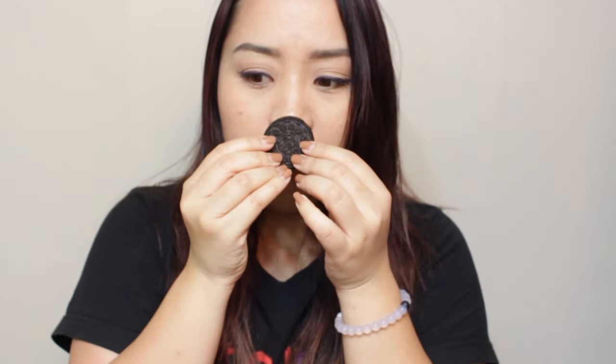As soon as I open the bag it smells like peppermint. I always smell my Oreos — and oh my gosh, this one is really strong. You could just smell it resonating in the room; the smell is just stuck here now.